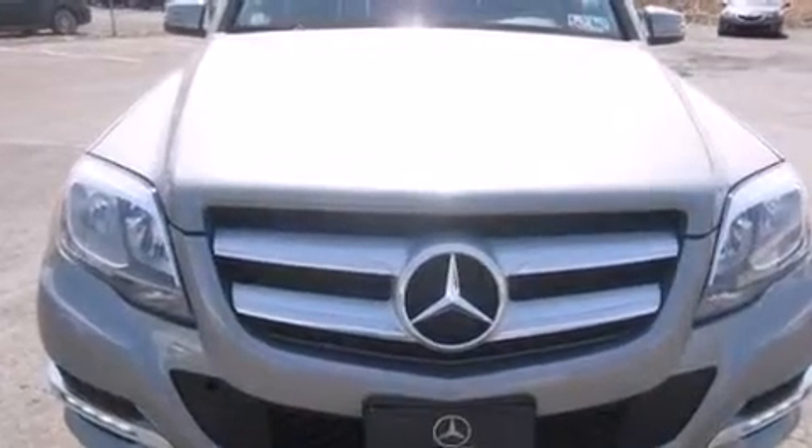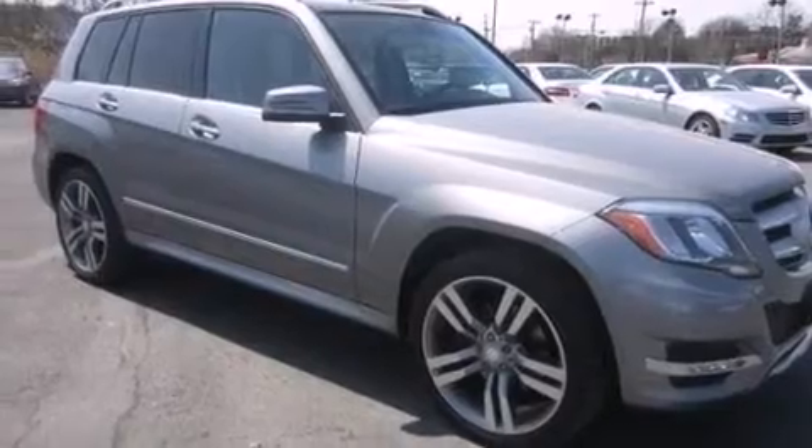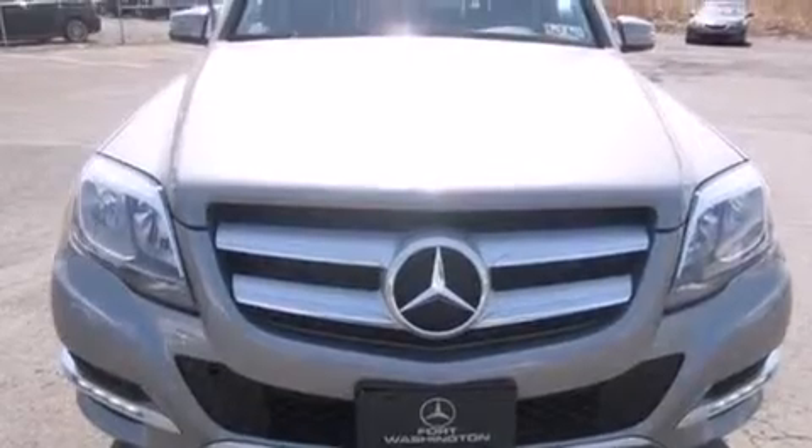Aluminum wheels, roof rails, cruise control, a CD player, a leather-wrapped steering wheel, a passenger side vanity mirror, front and rear floor mats, rear curtain airbags, and memory settings for the seat's positions so you can recall your favorite alignment with the push of one button.